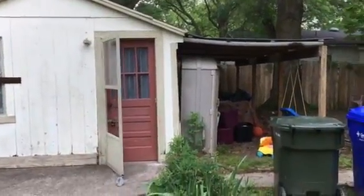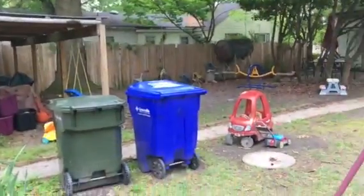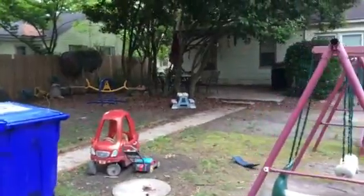Backyard of 203 Hillcrest. That's got a padlock on it and looks like they've got some kids here. Little patio back there. Lots of shade trees.